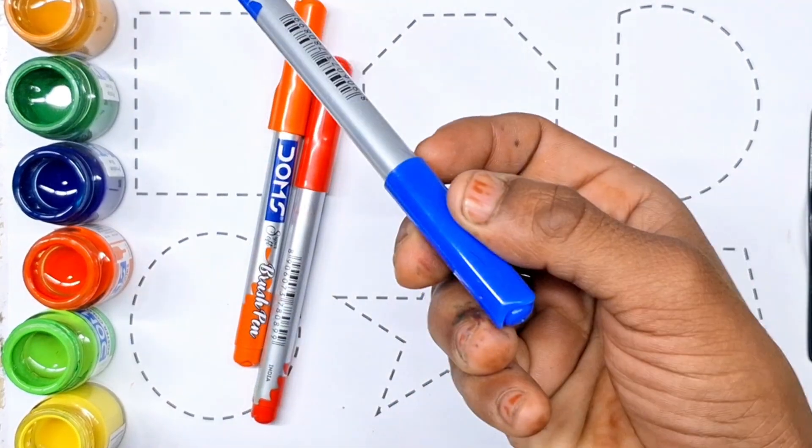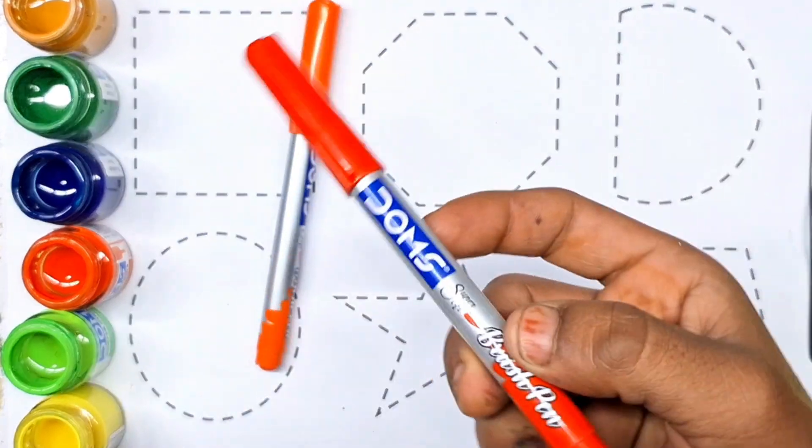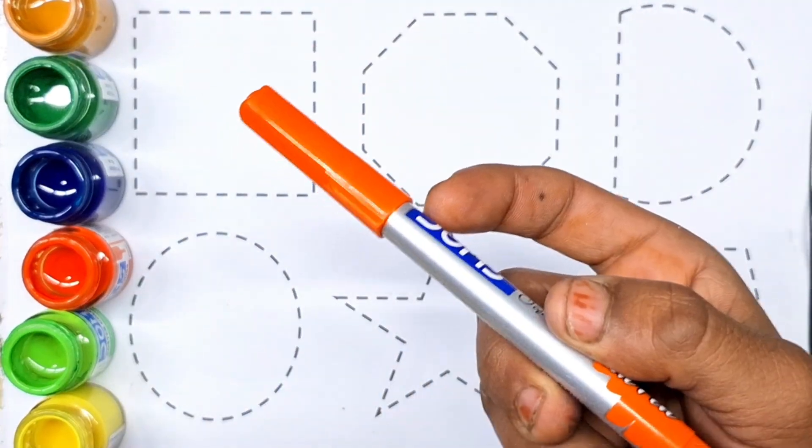Brown color, blue color, red color. Orange color.